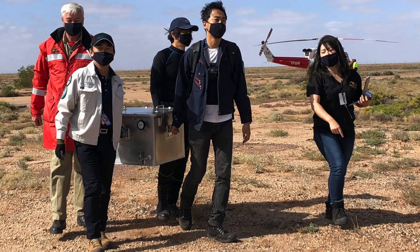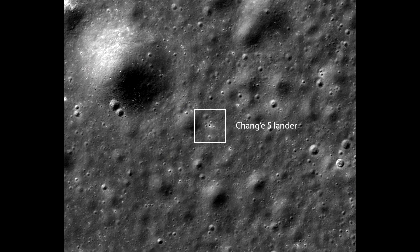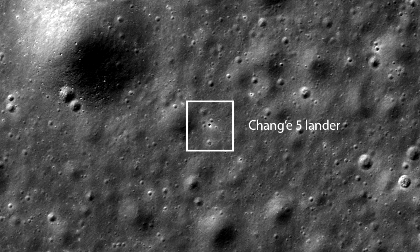Now, the same weekend, Chang'e 5 was on the surface of the Moon and it was performing its sampling of the surface. And the Lunar Reconnaissance Orbiter flew over it and was able to take a picture showing the spacecraft on the surface of the Moon, casting a shadow.